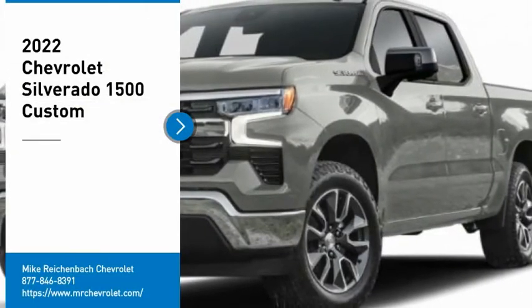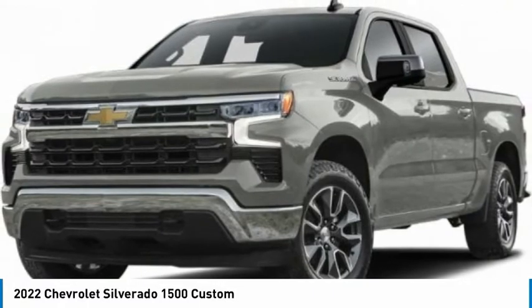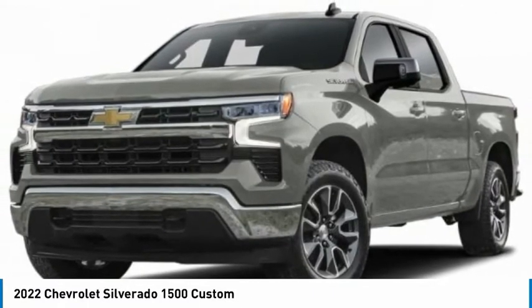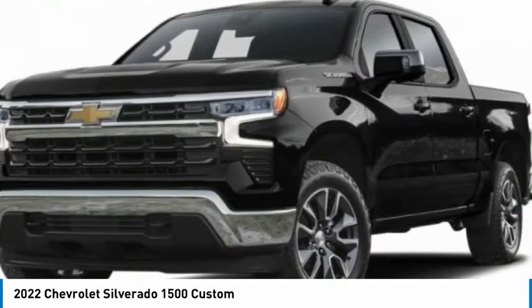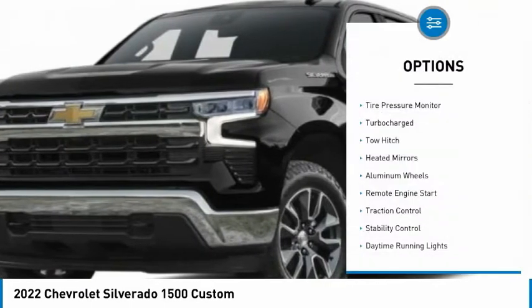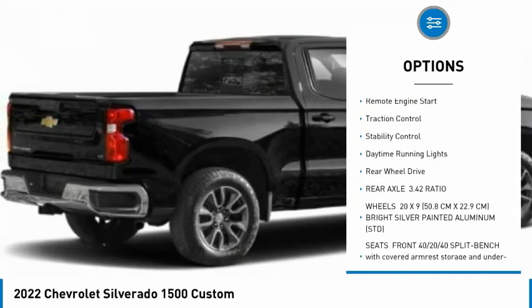You are going to love the 2022 Silverado 1500. The Chevy Silverado 1500 has the lowest cost of ownership of any full-size pickup. Here are some of this vehicle's great options: tire pressure monitor, turbocharged, tow hitch, heated mirrors, aluminum wheels, remote engine start.